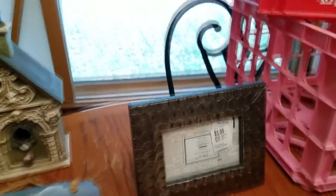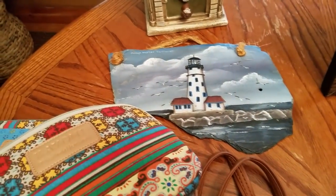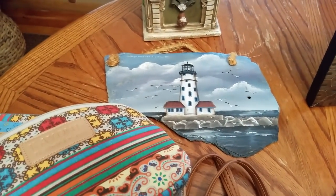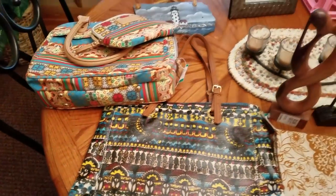I forgot to mention estimated resale values: probably $6 to $7 on the frame, probably $10 on the slate tile, and probably $10 to $12 on the birdhouse. These are of course per looking them up.